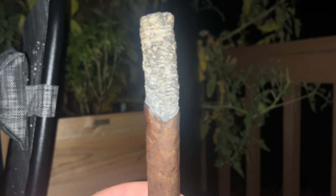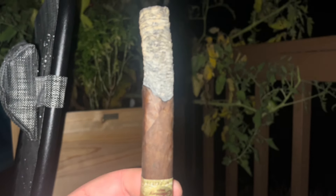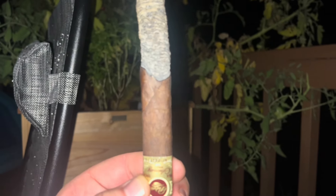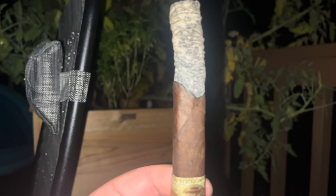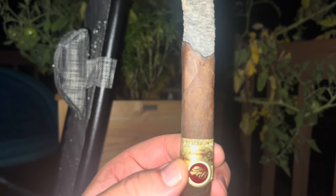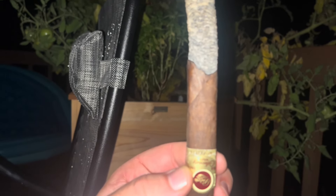He said he's had this aging for two years — two years exactly or two years and change, I don't know, but two years at least in his humidor. I gotta say, it is much smoother than normal. That's interesting, because I haven't had tons of aged Padron. Not that two years is a significant amount of time, like five or ten years.